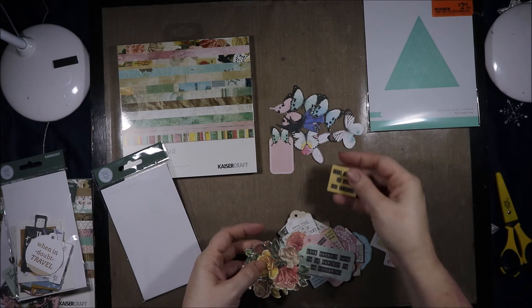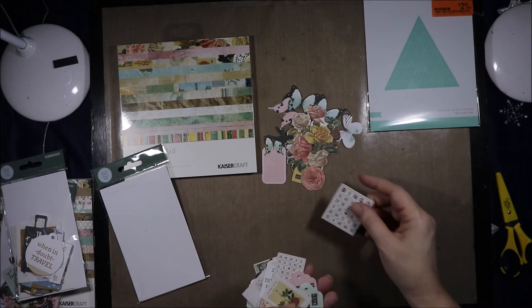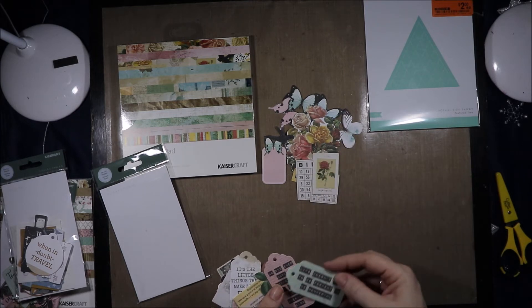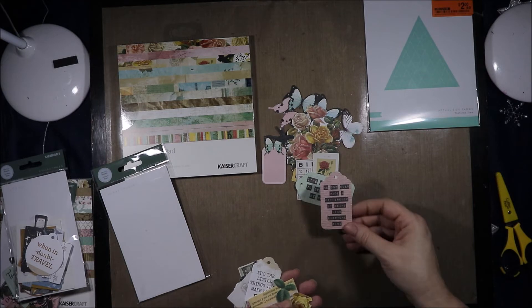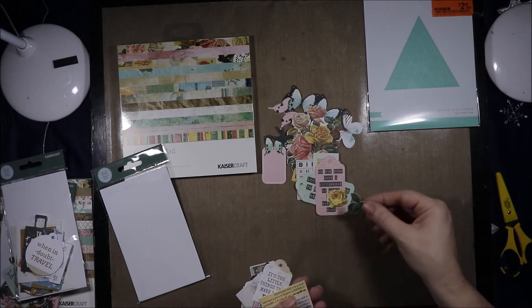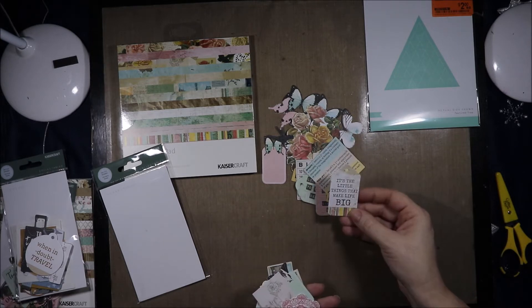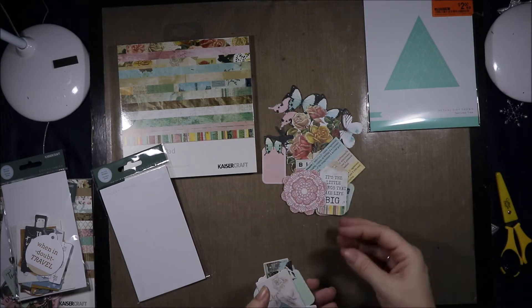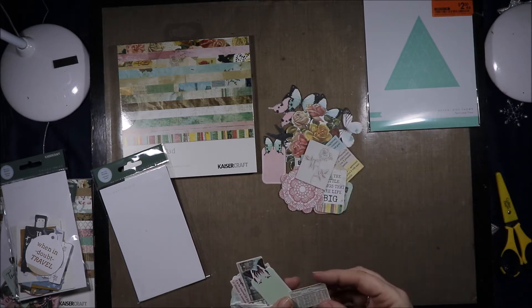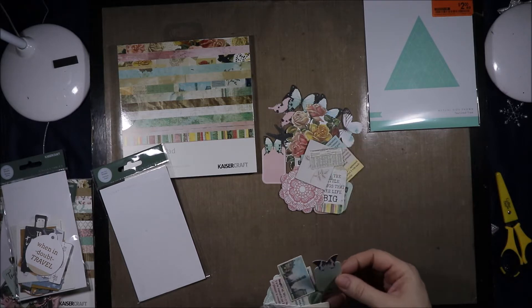Blue bird, another bird. "Live bright, be bold and sparkle." A big floral cluster, a flower, a bingo card, a mini bingo card, a flower card. "Life doesn't have to be perfect to be wonderful." "No one ever made a difference by being like everyone else." An itty bitty flower, some leaves. Definitions: "dream happy together." "It's the little things that make life big." Doily. "You don't find the happy life, you make it." A flower. We have this little bit of ephemera with lots of tiny words on it.